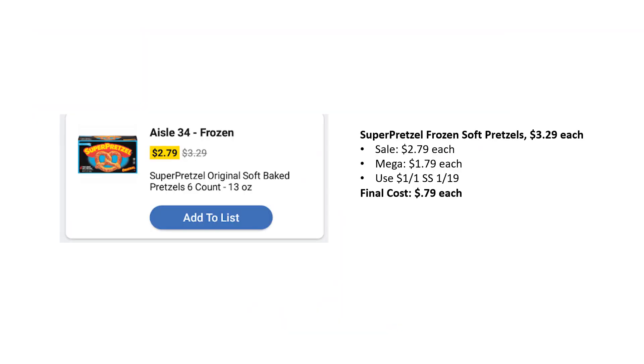Another great deal is the Super Pretzel Frozen Soft Pretzels, regularly priced $3.29, on sale $2.79, mega sale $1.79. Some areas have them as low as $1.69. There's a $1 off one coupon from SmartSource 1.19, so your final cost is just $0.79 — or even lower if you find them at $1.69.